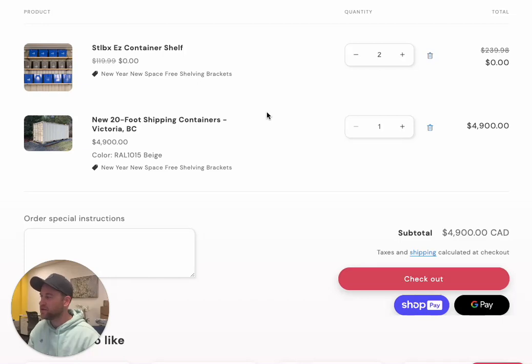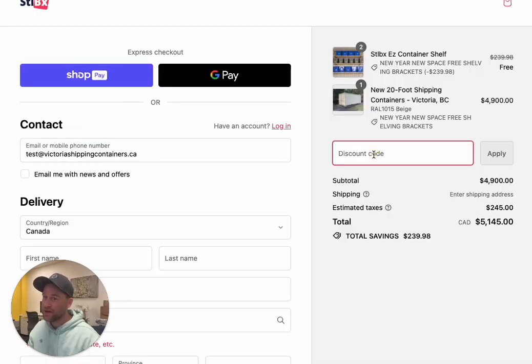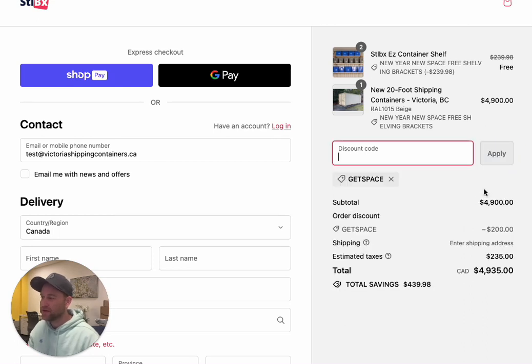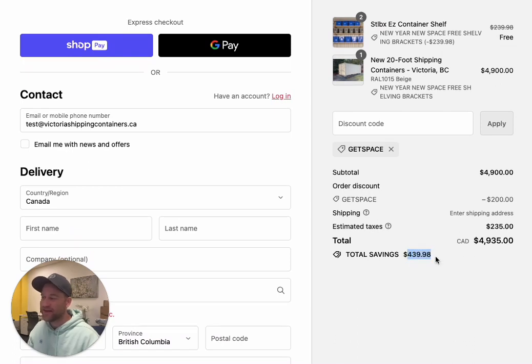Go ahead and click checkout. Once you get to the checkout page, to get your discount on the delivery — $200 off your delivery — go ahead and type in GETSPACE: G-E-T-S-P-A-C-E. Click apply and you'll see an extra $200 comes off. That's a total savings of $439.98.